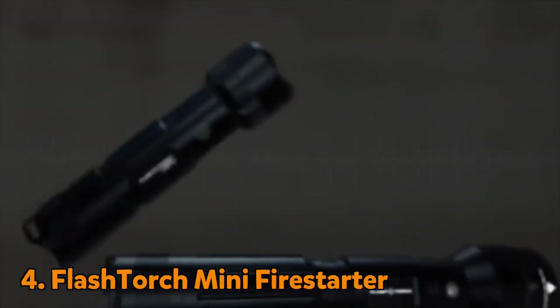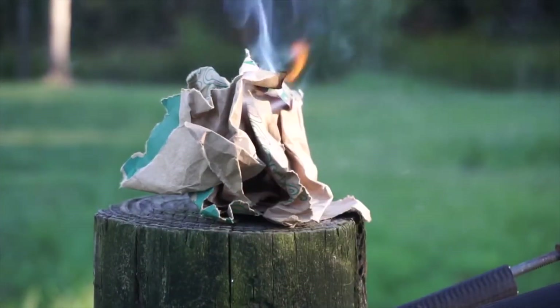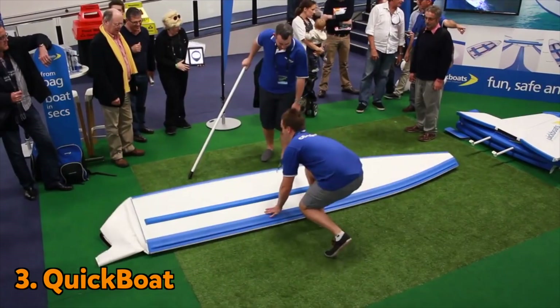The Flash Torch mini fire starter is a powerful torch that can not only help you see in the dark, but it can also start a fire. It's perfect for cooking food.